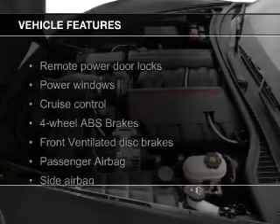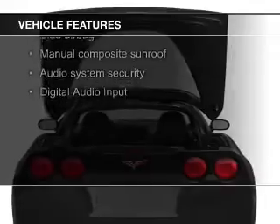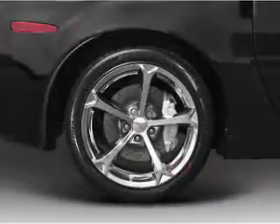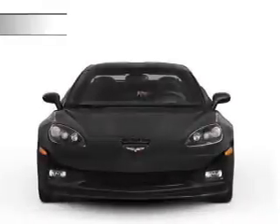The features include a sunroof, electric trunk, push button start, leather seats, Sirius XM satellite radio, digital audio input, and auxiliary input, steering wheel controls, aluminum rims, and auto dimming mirrors.